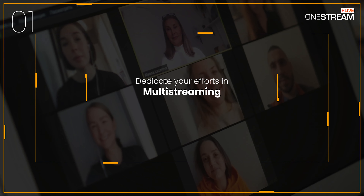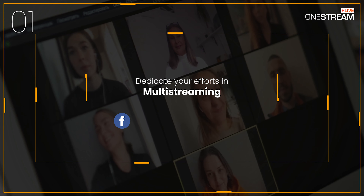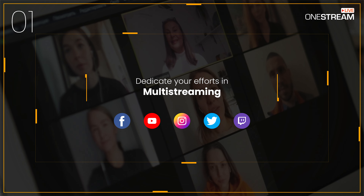1. Dedicate your efforts in multi-streaming and go live on multiple social platforms such as Facebook, YouTube, Instagram, Twitter, and Twitch simultaneously to increase the reach of your content.